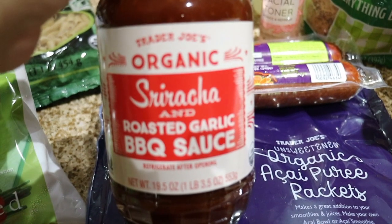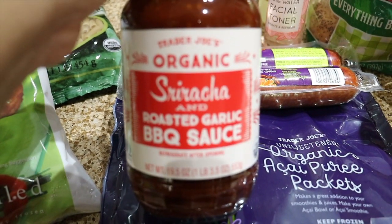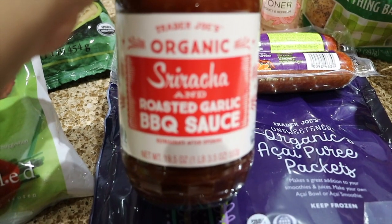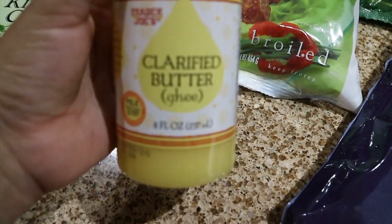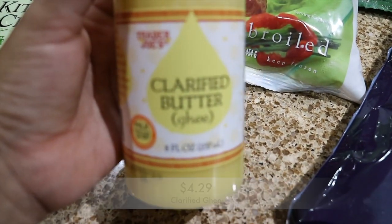I'm going to look at the ingredients on the barbecue sauce to make sure there's no gluten in it — I'm not too sure yet. If it has gluten, then it's something my son won't be eating.